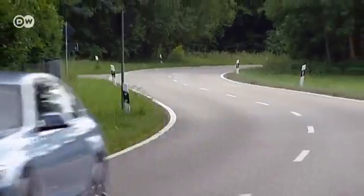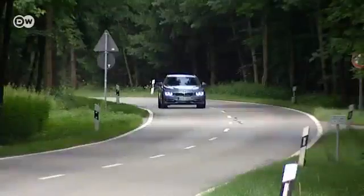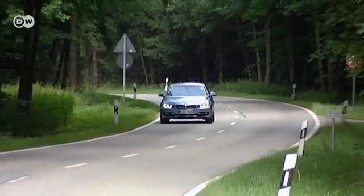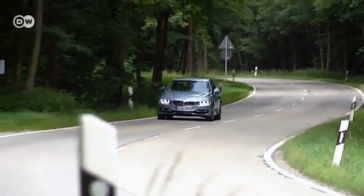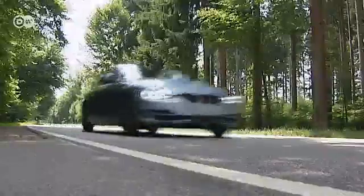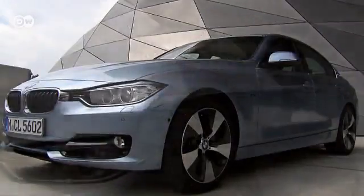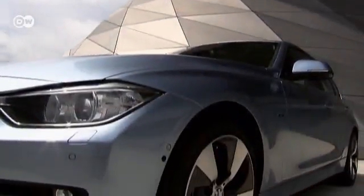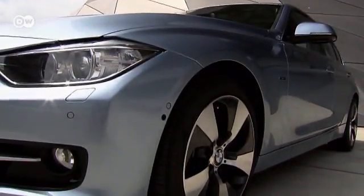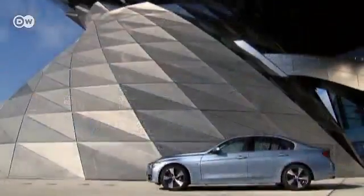BMW has put hybrid drive into a mid-range car, the Active Hybrid 3, but fuel efficiency isn't paramount here, with its standard engine being one of BMW's strongest gasoline-driven powerhouses. Optional 18-inch aerodynamically contoured alloy wheels help reduce consumption. Standard are a catalogue of all the fuel efficiency features that BMW labels Efficient Dynamics.